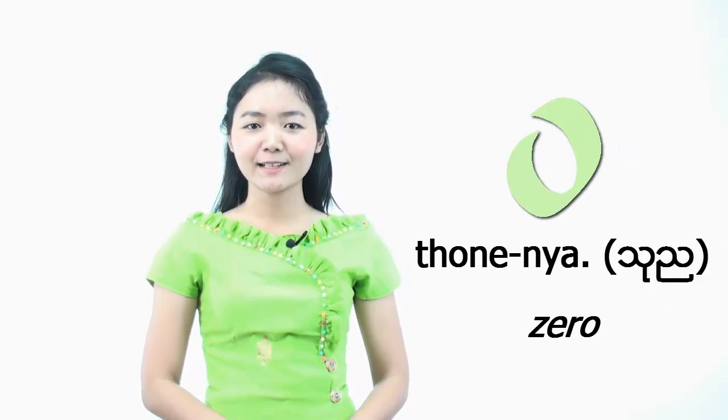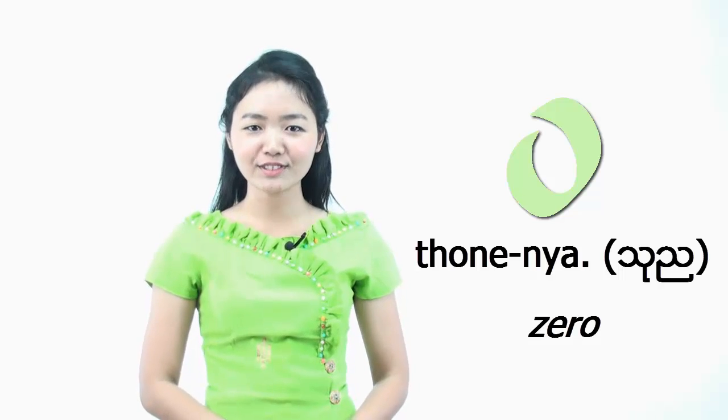Oh, I almost forgot. Do you know how to say zero in Burmese? We say it soún. Please repeat after me. Soún.